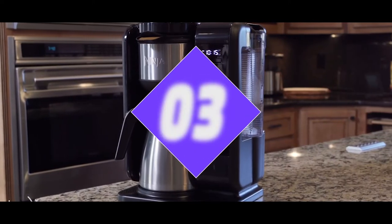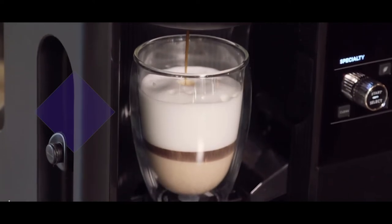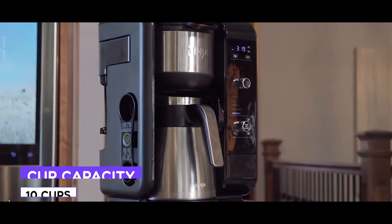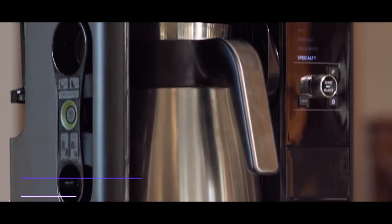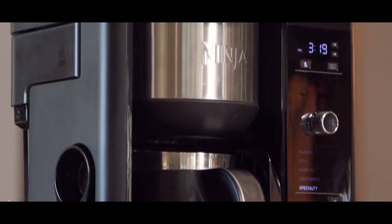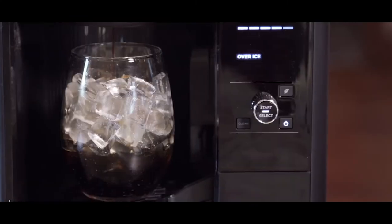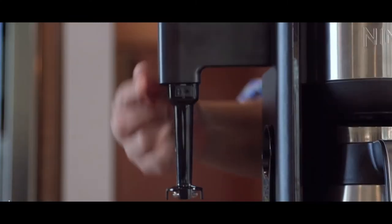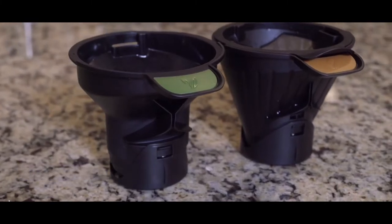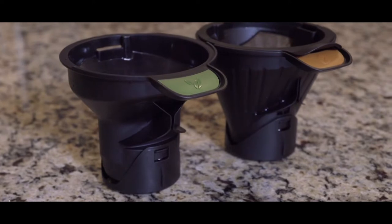Number 3: Ninja Hot & Cold Brewed System with Thermal Carafe. The Ninja Hot & Cold Brewed System with Thermal Carafe is the third best coffee maker in our collection. The Ninja Hot & Cold Brewed System has the ability to completely turn your kitchen into a full-on cafe. Even though most casual drinkers find it overwhelming, most coffee and tea lovers will definitely appreciate the flexibility of being able to make their beverages right from their homes.